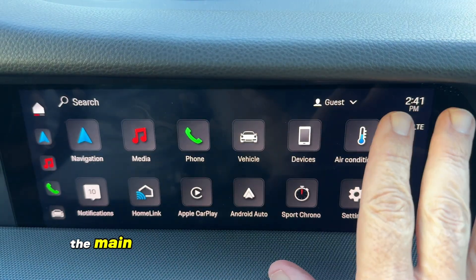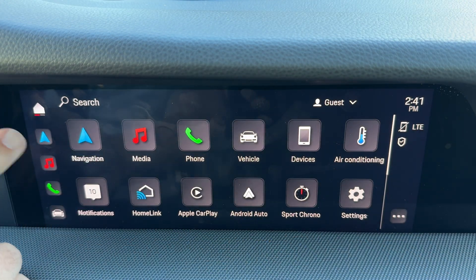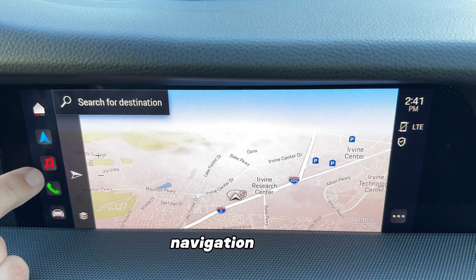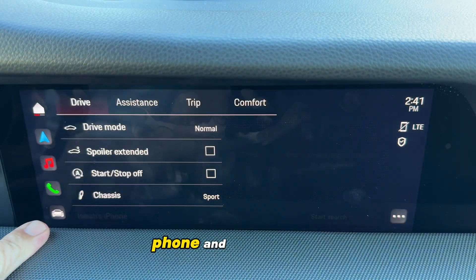The main home screen of the PCM looks like this. You'll see that your main menus will be on the left side: home, navigation, media, phone, and car settings.